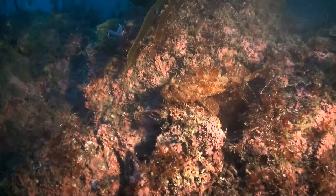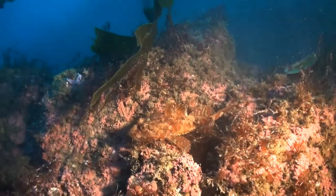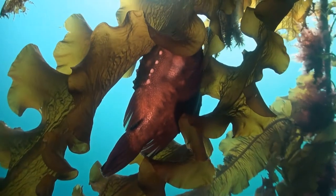Although he is a nimble swimmer, he also has a trick up his sleeve when he stays so still that he could be mistaken for a rocky outcrop.